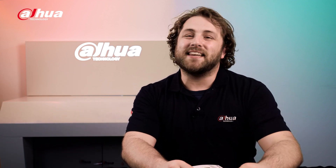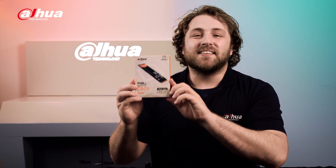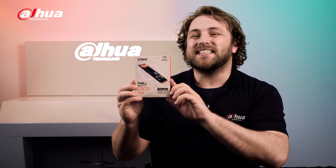Hi guys, welcome back to the channel. Today we'll be looking at an internal solid state drive, ideal for gamers who need high-level SSD performance and reliability at a friendly cost. Introducing the Dahua C970 series SSD.